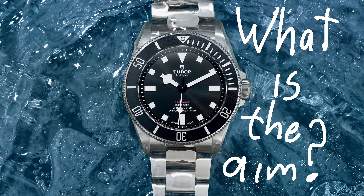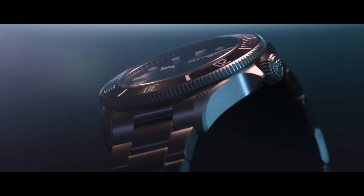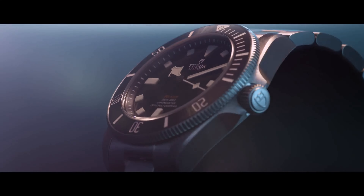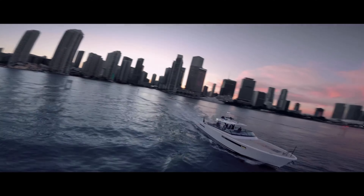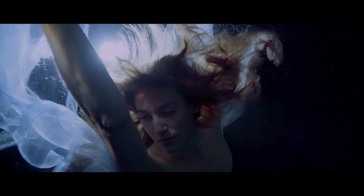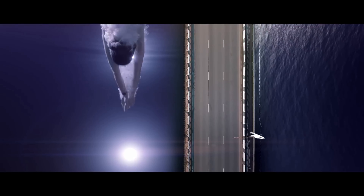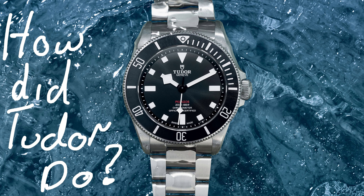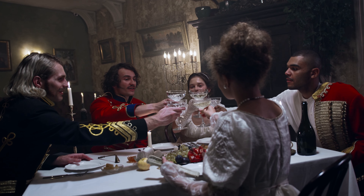You don't have to guess what Tudor is trying to achieve with these changes — they're very clear about it in their marketing material. This is a watch intended to take you from the resort dive reef to the resort casino. It is a dive-to-daiquiris watch. So how have they done? I've got to give them a tip of the hat and a little golf clap — I think they've done a really good job.